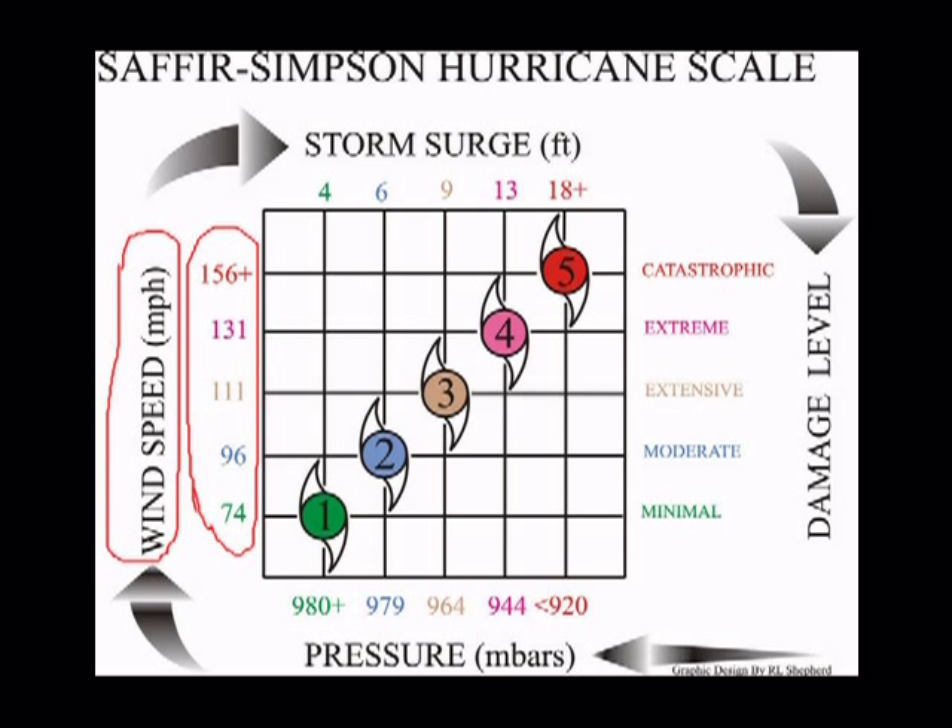Let's take a look at the wind speed scale. A Category 1 storm starts with a wind speed at 74 miles per hour and continues to be Category 1 as long as its wind speeds stay below 96 miles per hour. When wind speeds reach 96 miles per hour, it becomes a Category 2 storm and moves up the scale. At Category 5, that's 156 miles per hour or more — the most dangerous, with any wind speed at or above 156 miles per hour.